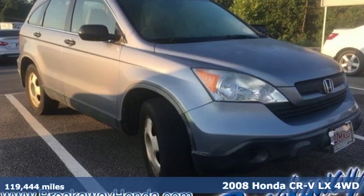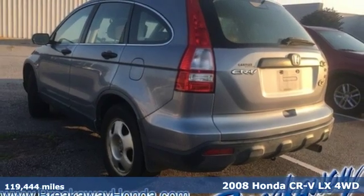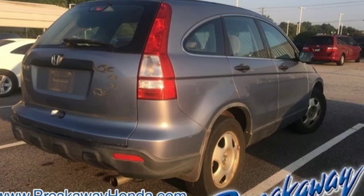Here's a 2008 Honda CR-V. Check out this CR-V's fuel efficiency numbers, safety measures, and cargo capacity, and you'll be glad to drive it for the long haul.